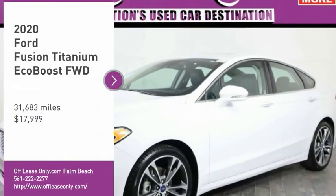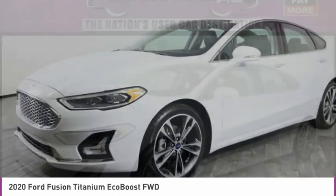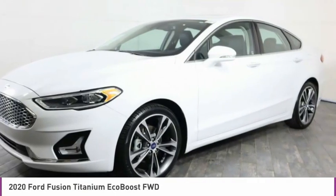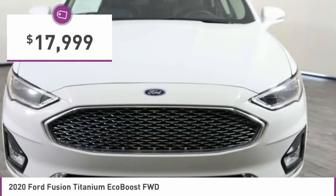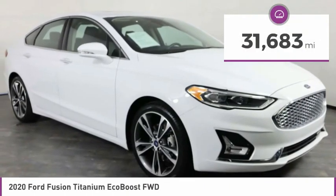Come test drive the 2020 Fusion. You can have both impressive power and great economy in a Fusion, and it is priced below $20,000. This vehicle has less than 35,000 miles.